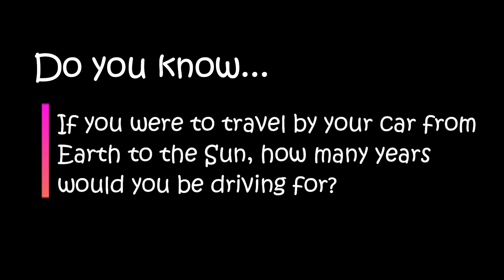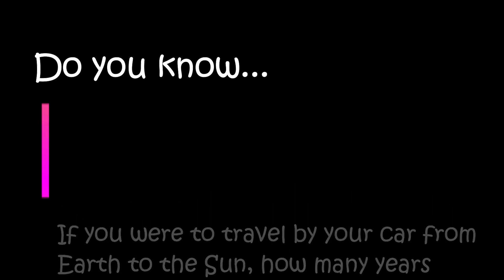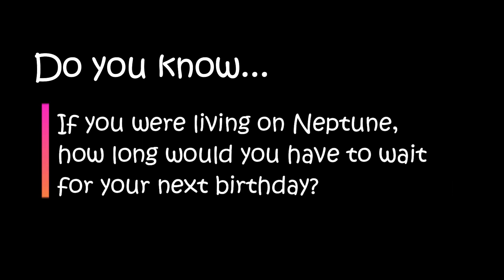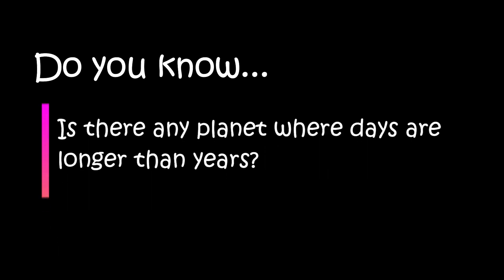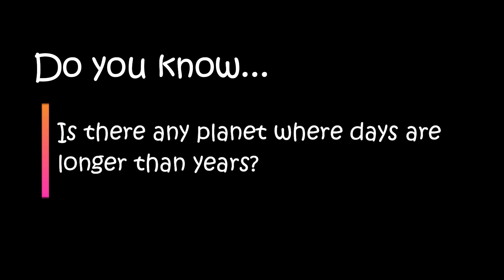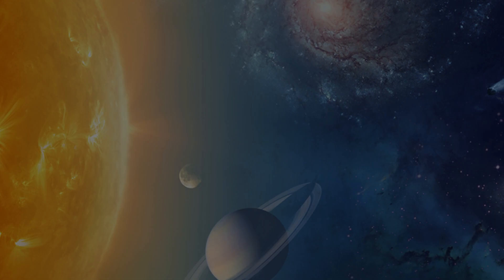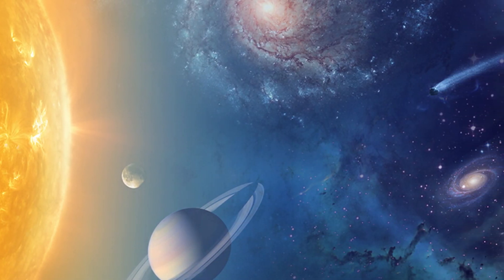Do you know? If you were to travel by your car from Earth to the Sun, how many years would you be driving for? If you were living on Neptune, how long would you have to wait for your next birthday? Is there any planet where days are longer than years? Don't worry, just wait and watch. In this video, we'll find out answers to these questions and a lot of other interesting facts about the solar system.